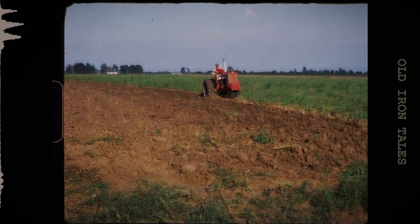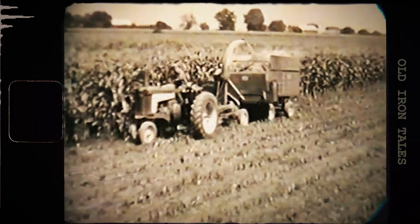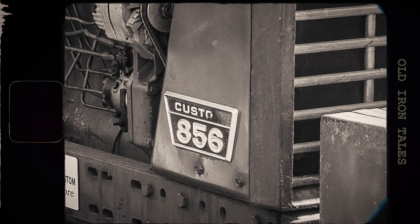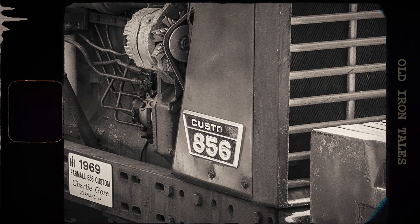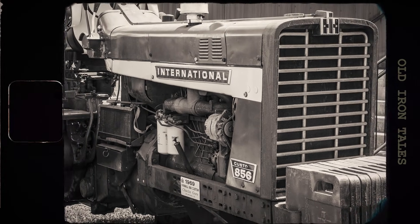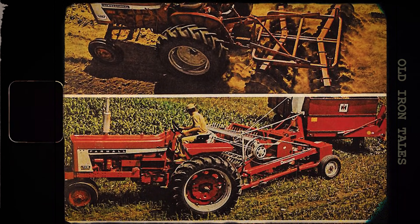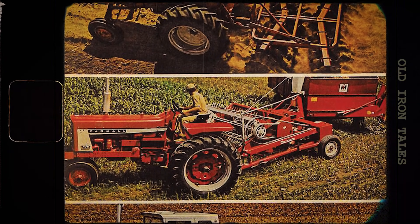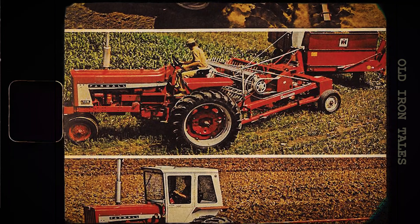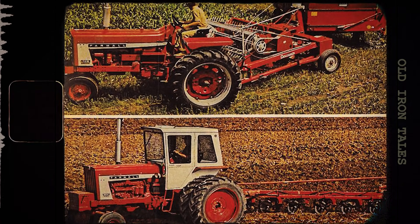The late 1960s brought a shift in what farmers expected from their tractors. It wasn't enough anymore to simply have power and reliability — comfort and convenience were fast becoming major selling factors, and International Harvester understood this perfectly. The 856 came equipped with features that would have seemed luxurious just a few years earlier. An optional tilting steering wheel allowed operators to adjust their driving position, but the real showpiece was the new hydraulic power seat. It tilted, moved up and down, and slid back and forth. Folding armrests completed the package. In 1970, International Harvester took things even further with an improved factory cab featuring two doors, and a factory-installed rollover protection structure was available. Safety and comfort were no longer afterthoughts in tractor design.